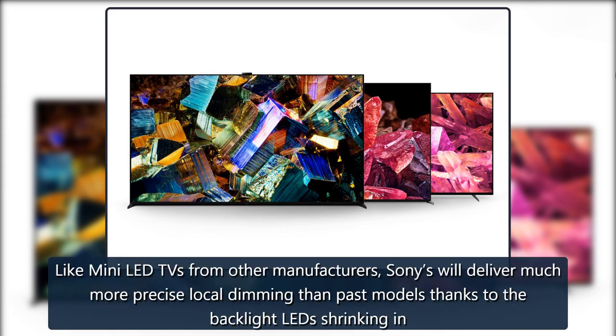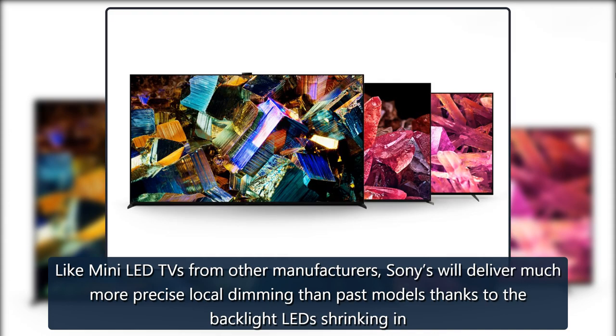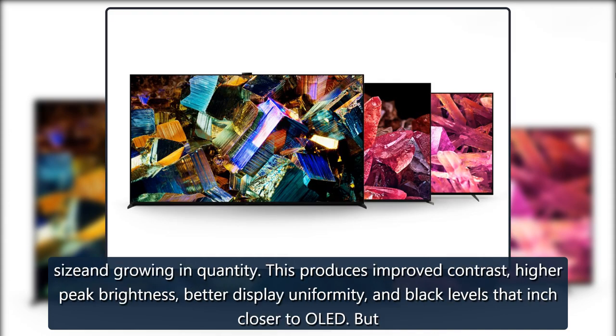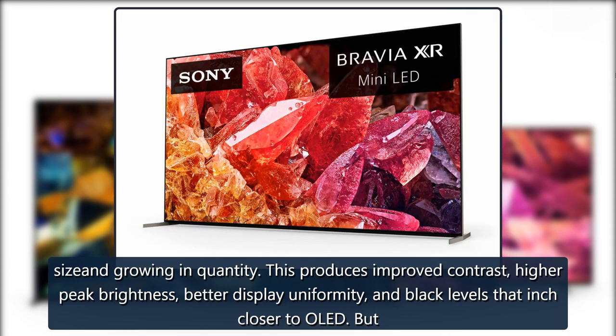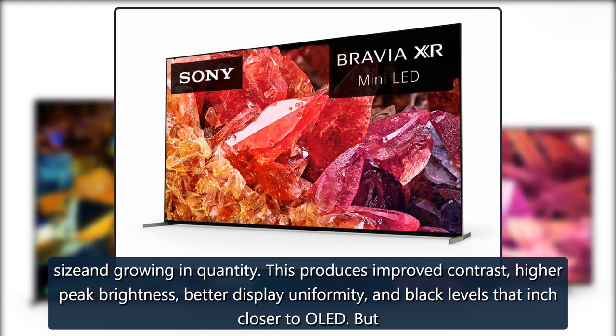Like Mini-LED TVs from other manufacturers, Sony's will deliver much more precise local dimming than past models, thanks to the backlight LED shrinking in size and growing in quantity. This produces improved contrast, higher peak brightness, better display uniformity, and black levels that inch closer to OLED.